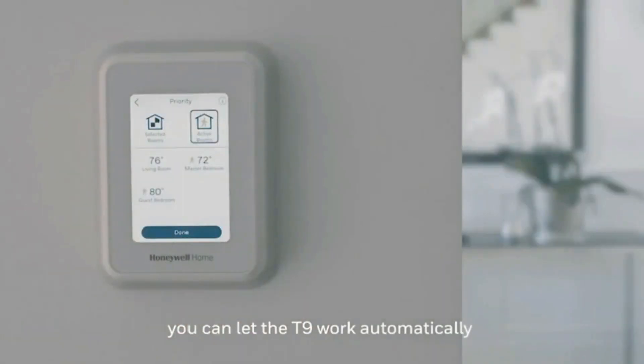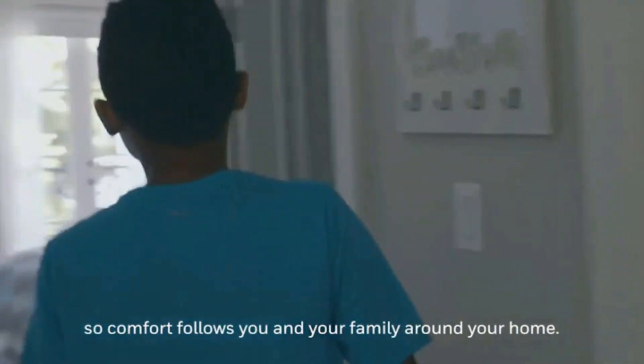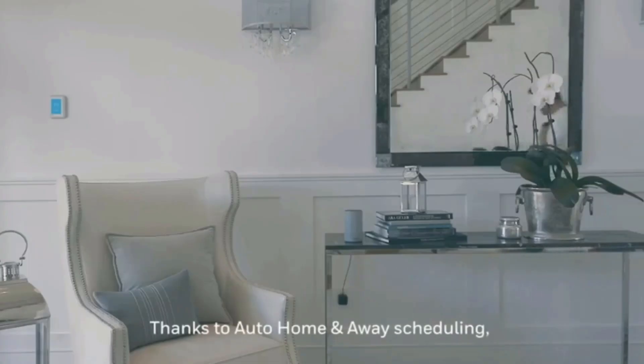The best smart thermostats integrate features like voice command via Google Assistant and/or Amazon Alexa, so that you can control the temperature literally without lifting a finger. Here at ReviewPress, we are a bunch of product researchers and testers.